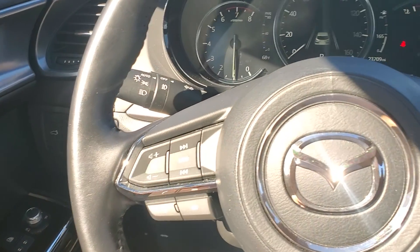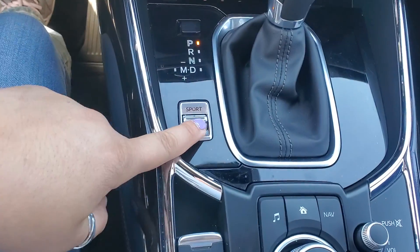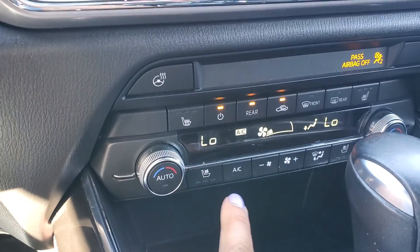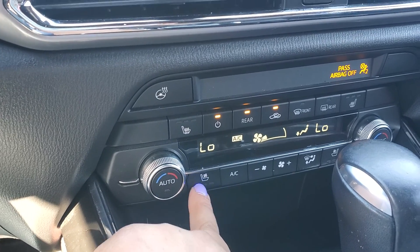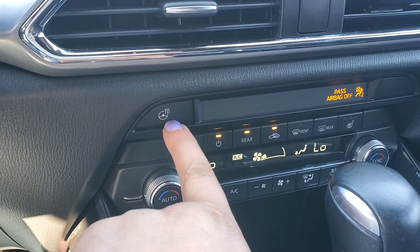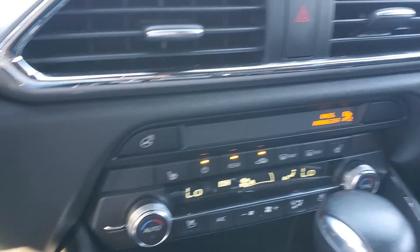This is for the phone controls also. Sport mode makes the car peppier. And again, as I mentioned, you have triple zone climate control. The front has heated and cooled seats, and this is the heated steering wheel for the front.